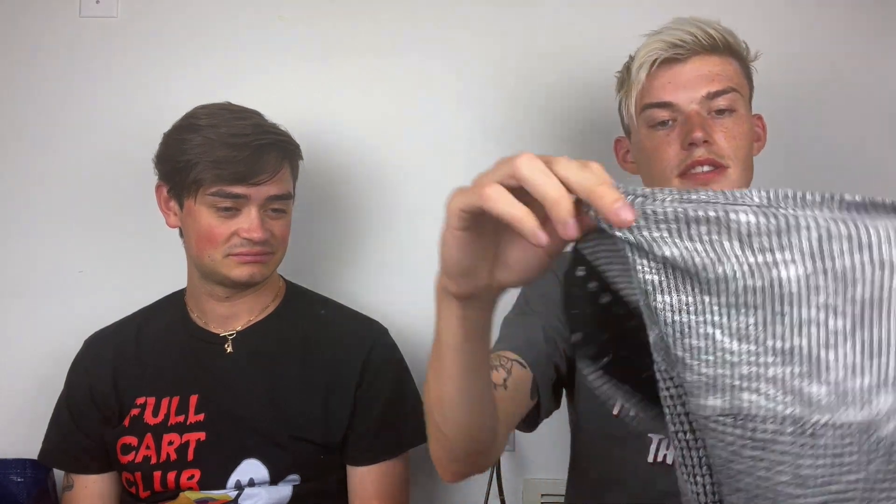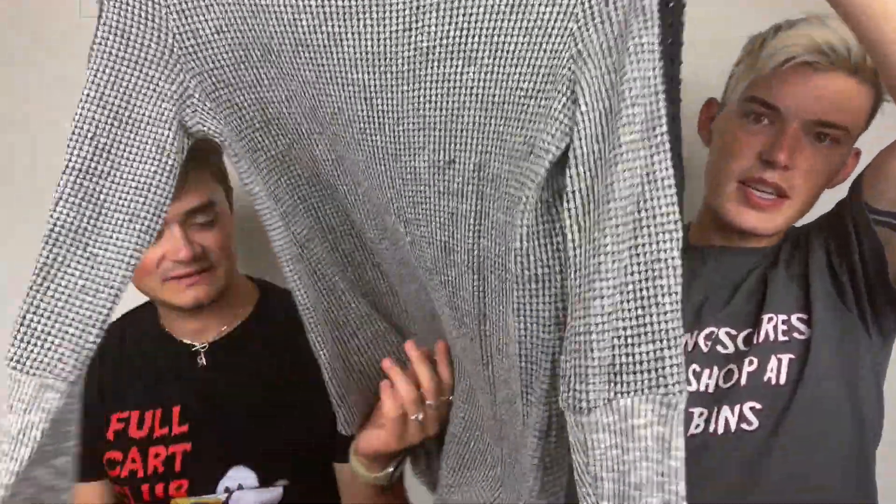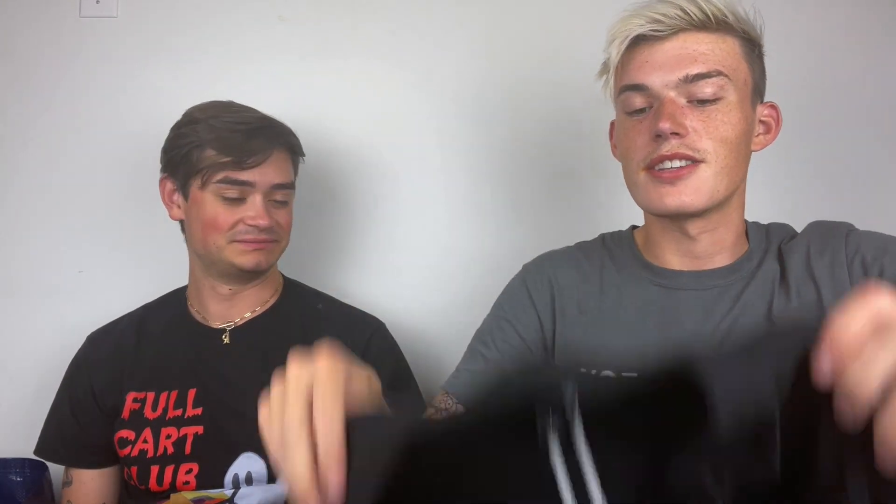Then we have this Soft Surroundings size medium waffle thermal — these are cute, I think I've sold this one before. It has lace up the sleeves, people like these. It has that really tiny snag that wouldn't affect anything, and especially in the bins I will always pick up Soft Surroundings. Then I have this Torrid size one blazer. I actually found this later in the week at a thrift store in a size three as well. This is just a single-button Torrid black blazer, and blazers are always good for fall.